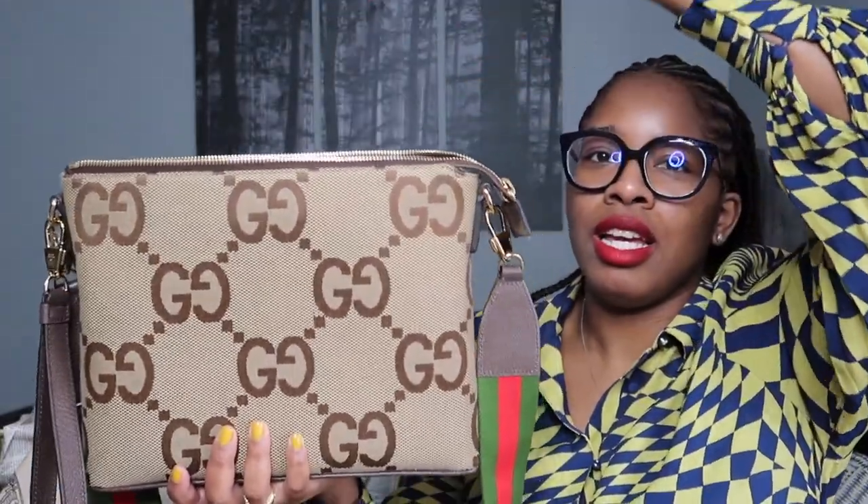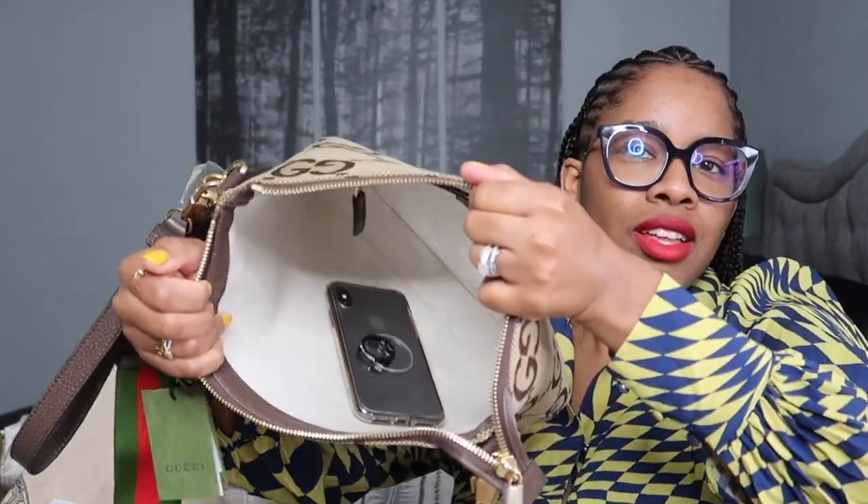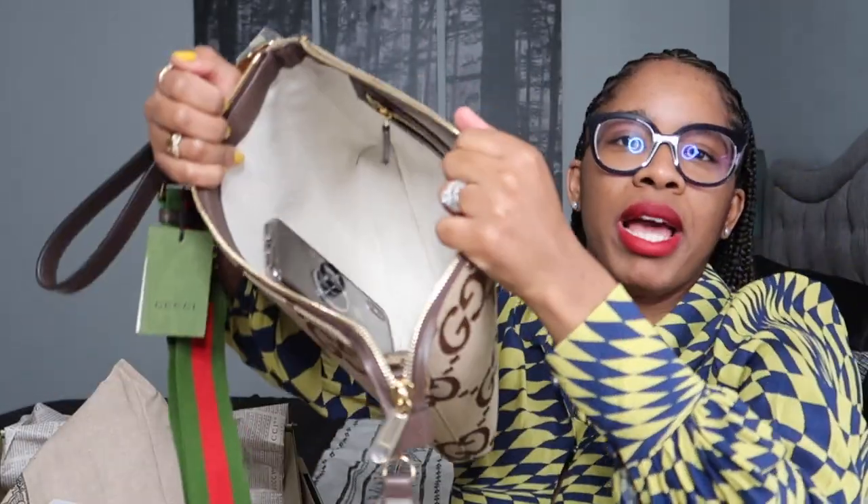Let's see what I can use for comparison — I'm actually just going to use my cell phone. You guys know I have the XS. Look at how humongous this bag is. I just threw my phone in there and it rolls back and forth. The bag is humongous, it's so big.